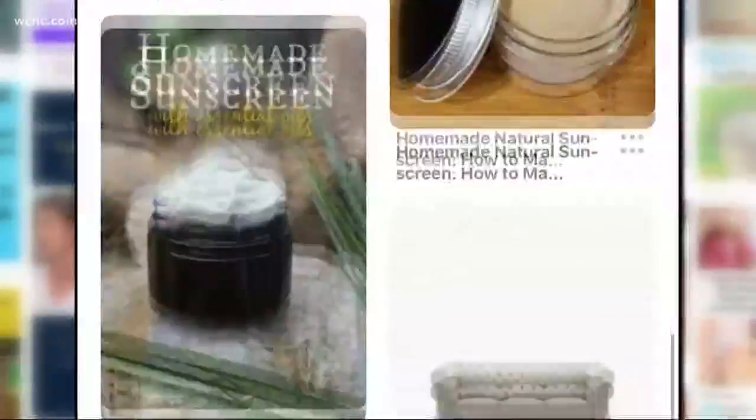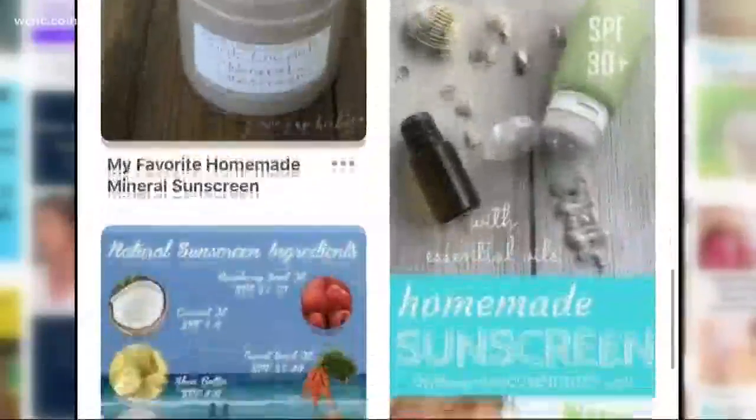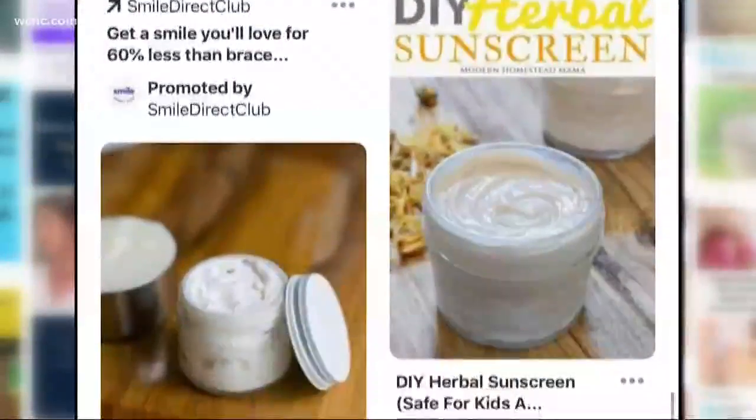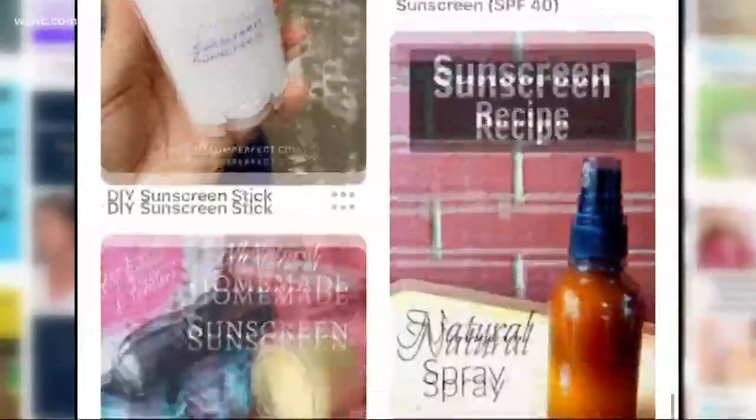On average, each pin for homemade sunscreen had 808 saves, with one pin being saved more than 21,700 times. You don't look into the content — you see a cute picture and a cute coconut oil bottle and think you'll share it. And someone sees it pinned and tries it on their children, and next thing you know, they have a huge sunburn and they're at an increased risk for skin cancer.